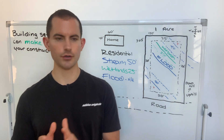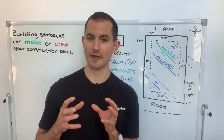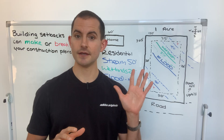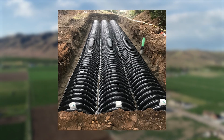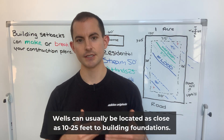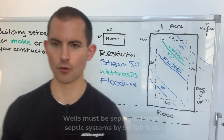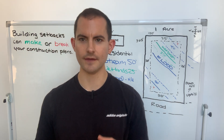This is rural land, which means in addition to the home we need to account for a well and a septic system. Wells can typically be located as close as 10 to 25 feet to a building, and septic systems can be even closer — 5 to 10 feet often. But you generally need to separate the well and the septic system by about 50 to 100 feet. I think we're going to have enough room, and I'll show you how we can fit the home, well, and septic into this site plan.